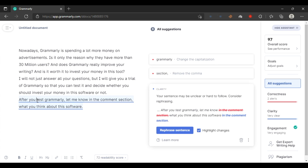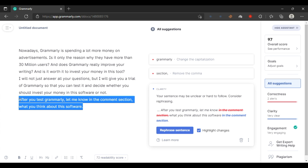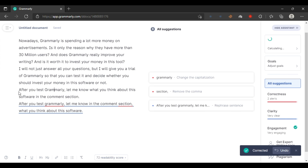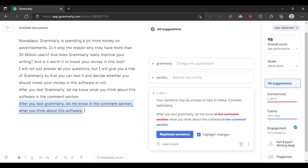As you can see, if Grammarly finds that a sentence should be changed, it can make the sentence more engaging. For example, the original sentence was 'after you test, let me know in the comment section' — Grammarly rephrased it to: 'After you test Grammarly, let me know what you think about this software in the comment section.' As you can see, there is a difference between both sentences.